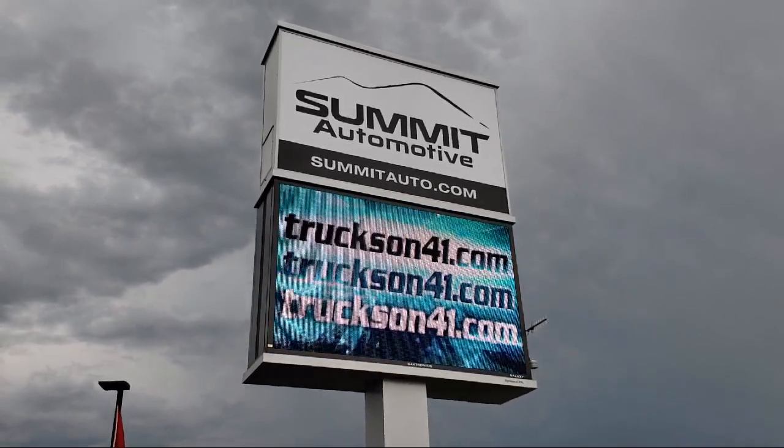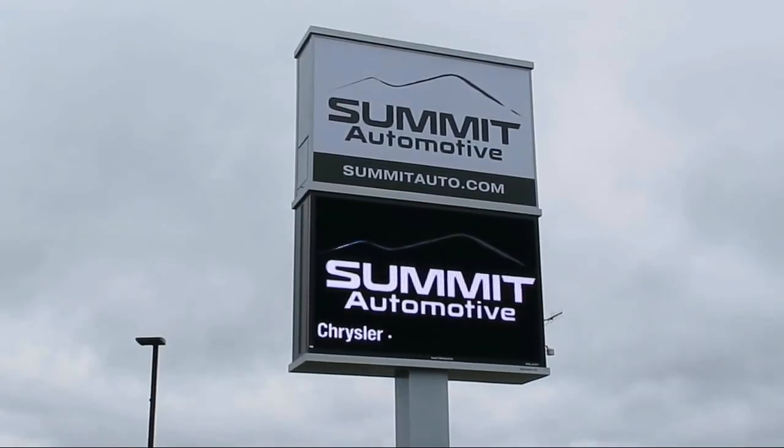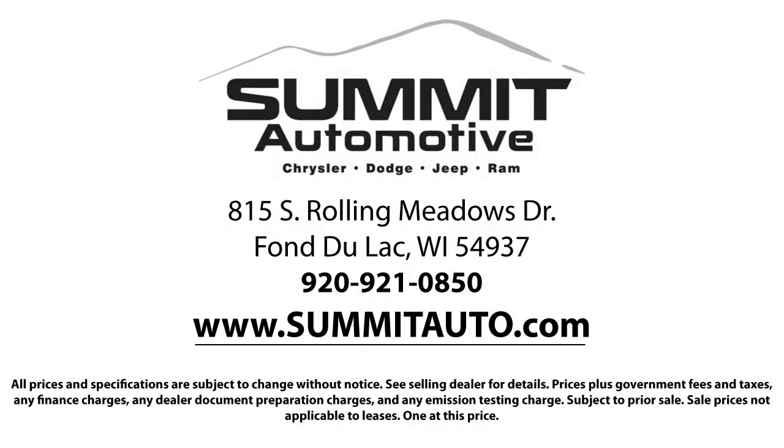We also offer full service and car repair so you can get the best care for your purchase. Come see us today and experience the satisfaction that comes with being a Summit Auto customer. We're located at 815 South Rolling Meadows Drive in Bondulac, Wisconsin.